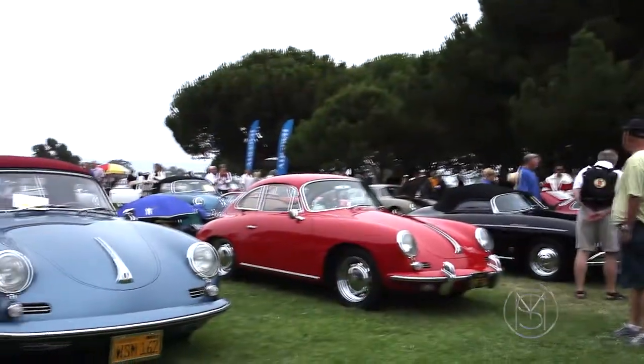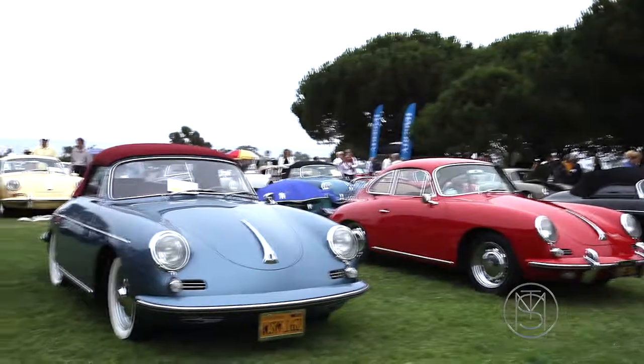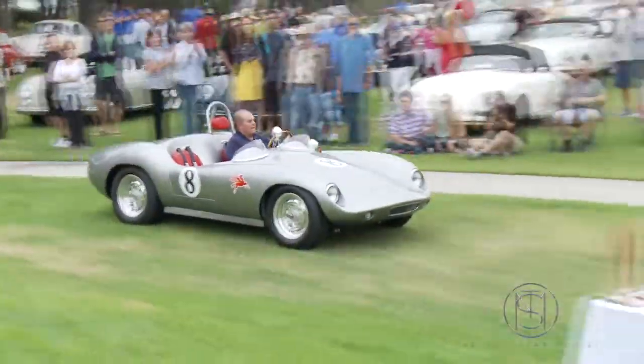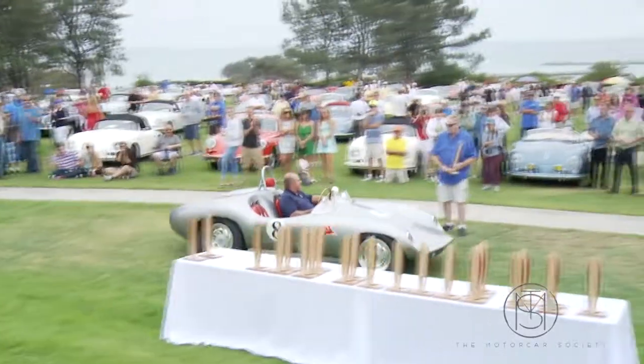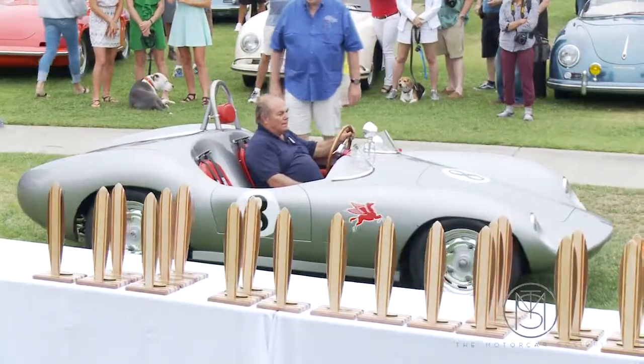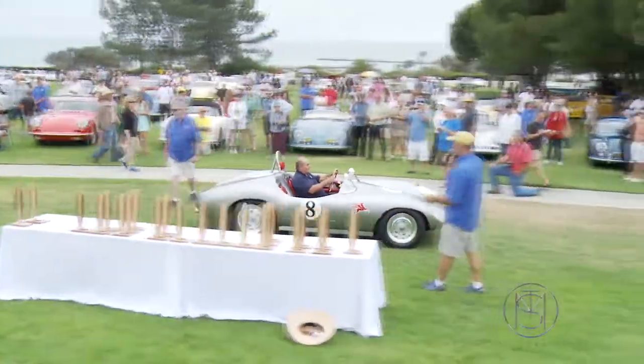Good morning, I'm Don Rutherford, the president of the 356 Club of Southern California. This 356 Club is actually the biggest regional club in the world with about a thousand members, and this is our 28th annual car show. Well over half of them have been held right here on this beautiful location overlooking the Pacific Ocean in Dana Point.